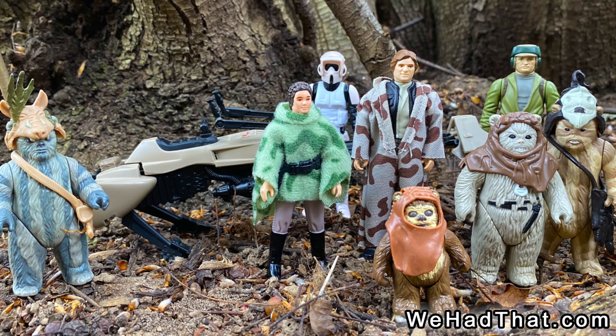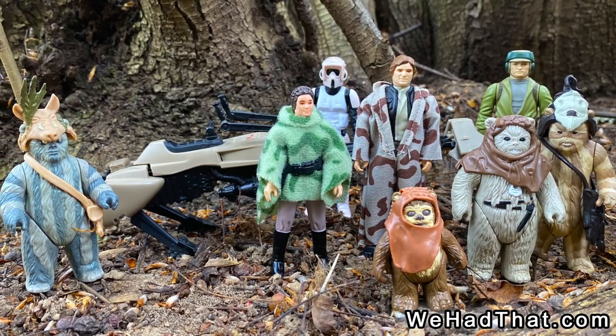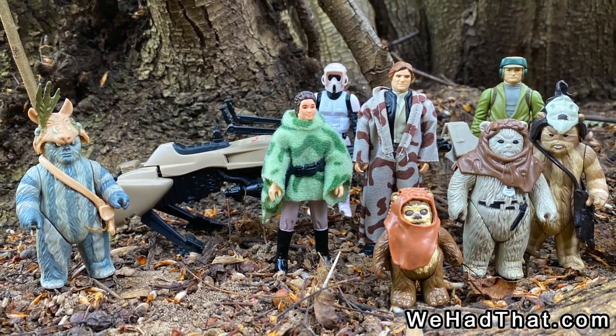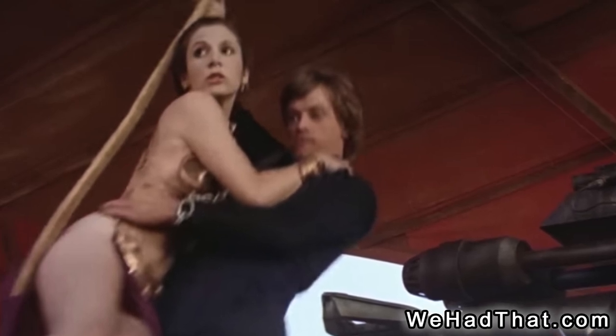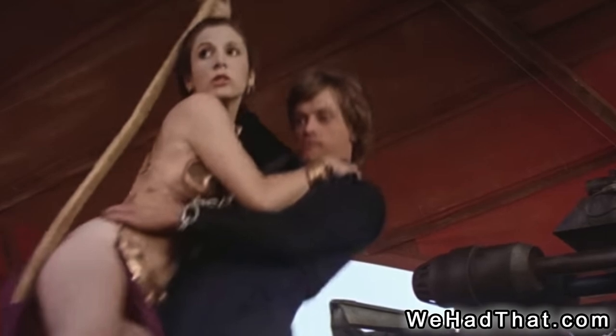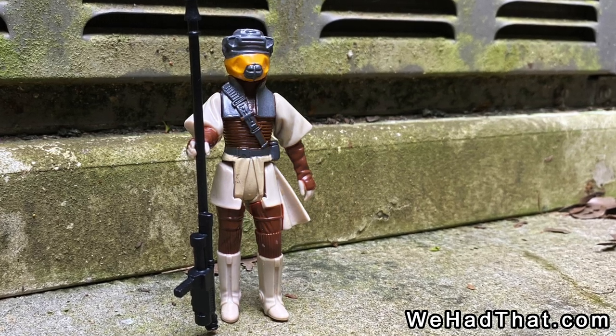I was eager to see the new film and create new adventures with these cool figures while I waited impatiently for my opportunity to see the new movie. Of course, once I finally did see the film, it was a different outfit worn by Leia that really got my attention. Still, the scenes with Leia in her Boush disguise did not disappoint.